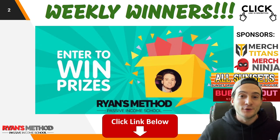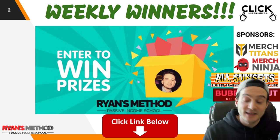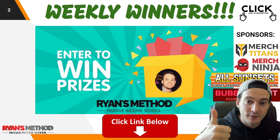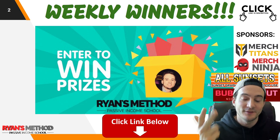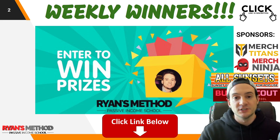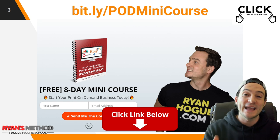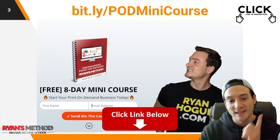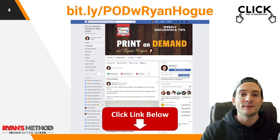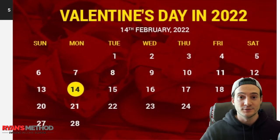Quick reminder: enter the free weekly print-on-demand giveaway. Two winners are going to be randomly selected and announced on Sunday. They'll receive a license to Merch Titans Upload Automation, Merch Ninja Research Tools, All Sunsets Premium Graphics, and Bubble Scout — my go-to Redbubble niche research and validation tool. The link is at the top of the description. Also down there I've got an eight-day print-on-demand mini course, completely free — just need your email and I'll send you one lesson a day. And I've got a great print-on-demand Facebook group.